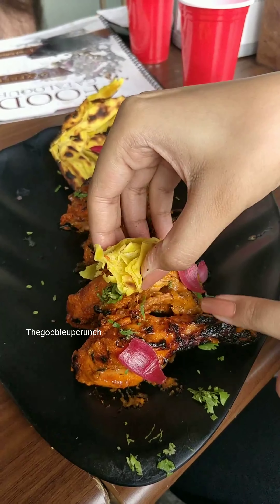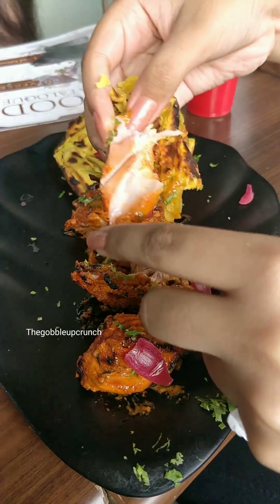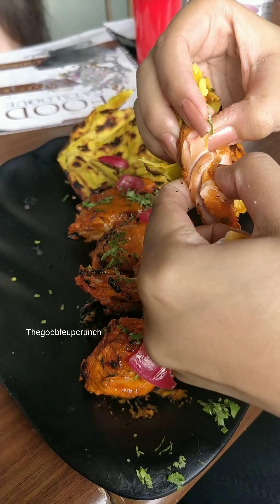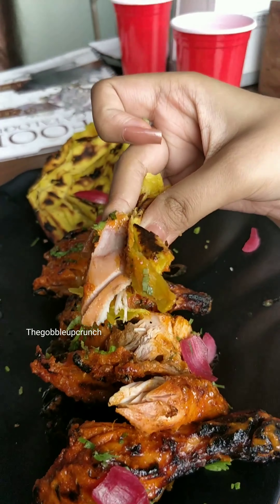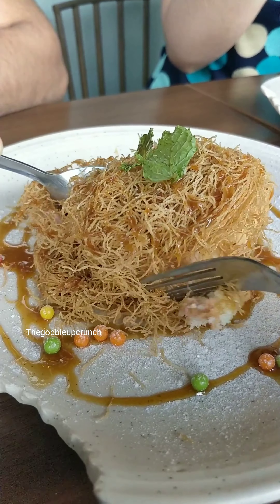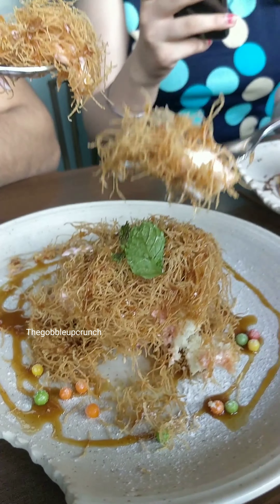Even if you want to sit outside on the balcony in summer, you can, because they have plastic sheet curtains all around and the AC is right on top of your head so you won't feel the heat. I felt that was great because I didn't want to sit inside in the dark lighting since I couldn't make food videos there.